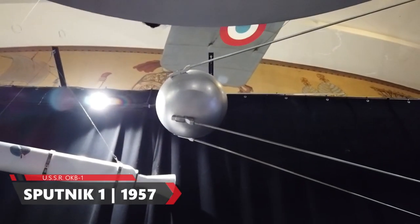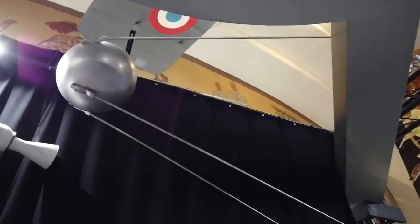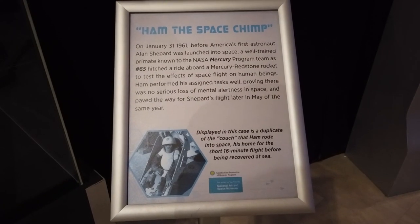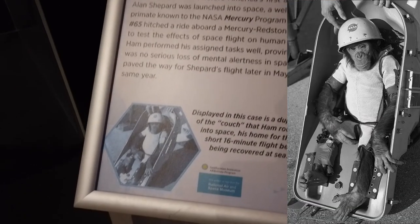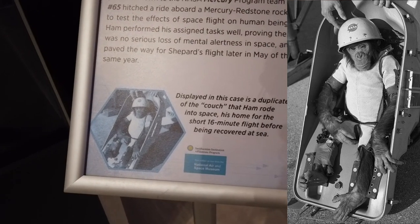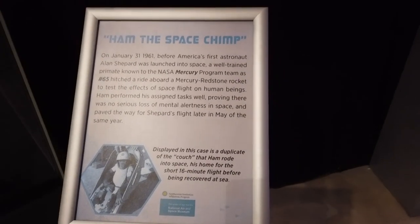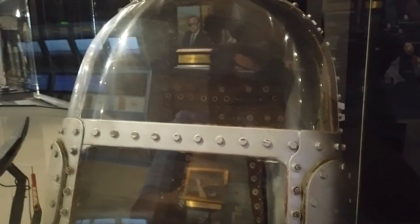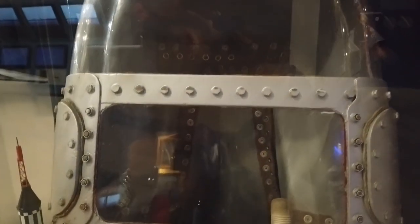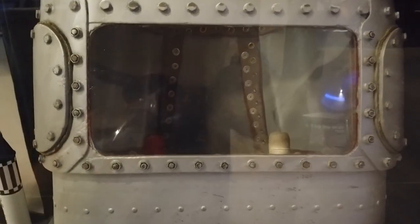Sputnik 1, the satellite that the Soviet Russians sent out on October 4th, 1957. One of the bravest little astronauts ever — Ham the space chimp. On January 31st, 1961, we sent this little cute guy up into space for a quick 16-minute flight before he was successfully and safely recovered as part of the Mercury program. Here is a replica of the capsule that Ham would have been in. You can see the seating right there — he'd be strapped down. He did have some simple functions to perform; you can see some hand grips there.